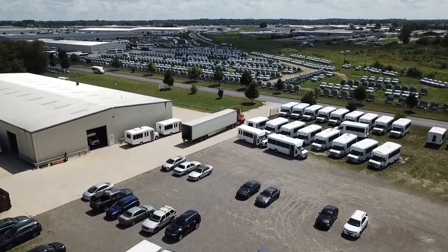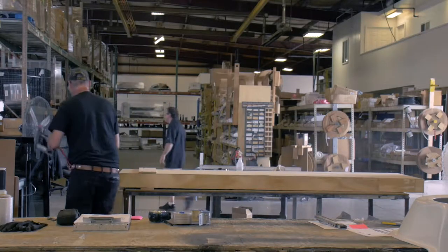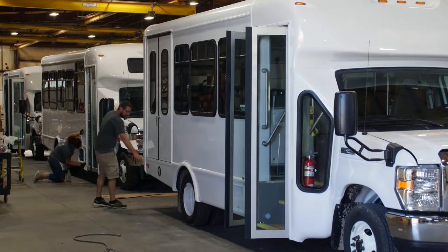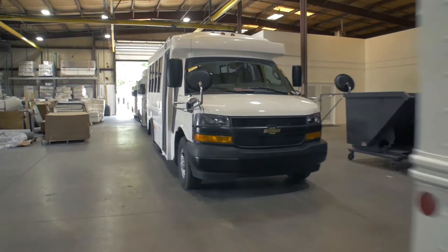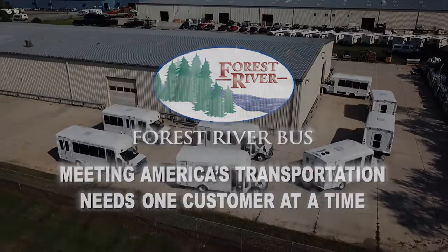Forest River Bus's goal is to better serve the dealer and end user and always looks for ways to improve. The addition of the PDI and customer service center illustrates the drive to expand services and give the dealer network an advantage over the competition.